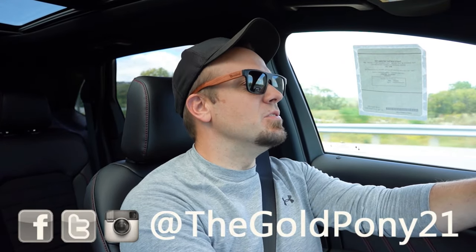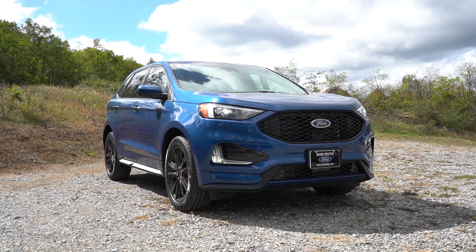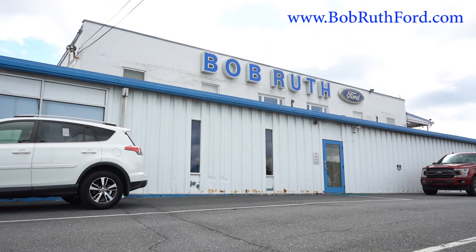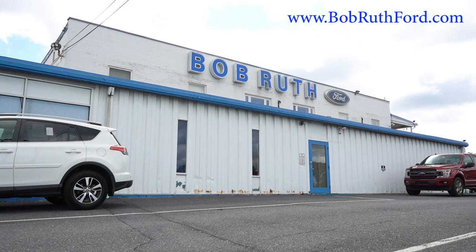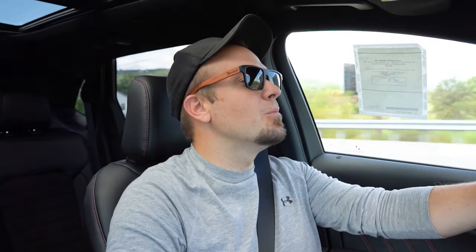What is up you guys, welcome back to another one. If you are new to the channel, I am Gold Pony — I do new car, truck, SUV reviews on YouTube. Today we're in the brand new 2024 Ford Edge, courtesy of Bob Ruth Ford in Dillsburg, PA. For more information on their inventory, please feel free to check out the link in the description box below.